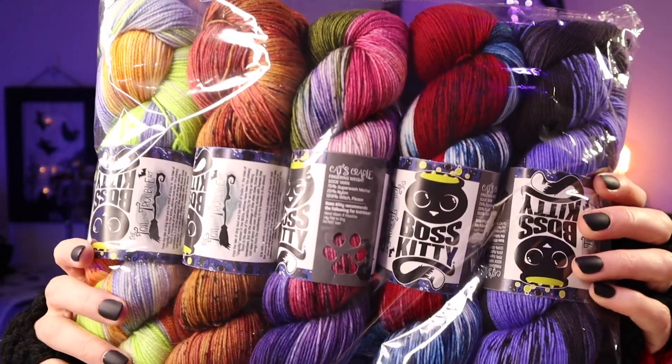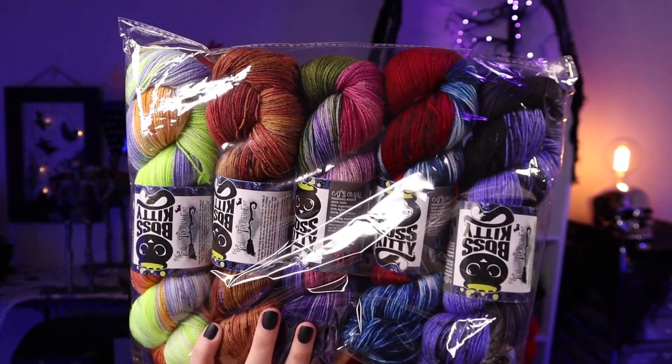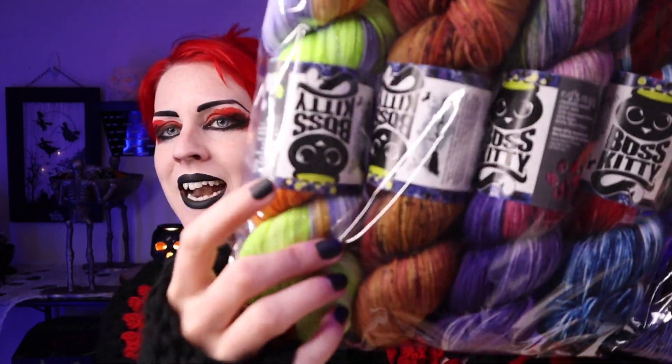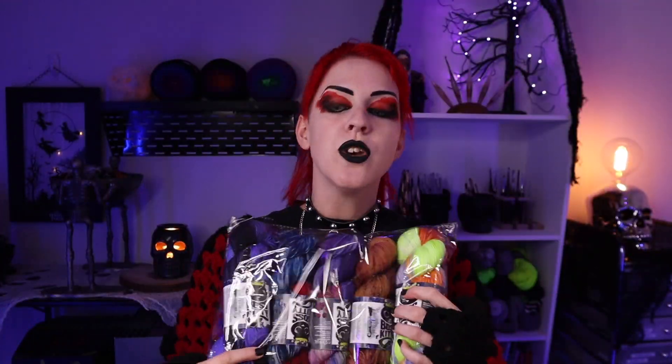This is the Toil and Trouble set, and we're going to get into it. First thing I'm drawn to is the tags — they've been designed to make it super spooky, and Boss Kitty is just phenomenal at those tiny little details. This wasn't just a couple of Halloween colors — it was an entire collaboration where the colors, tags, and names all pull together in a delightfully Halloween, super witchy way.